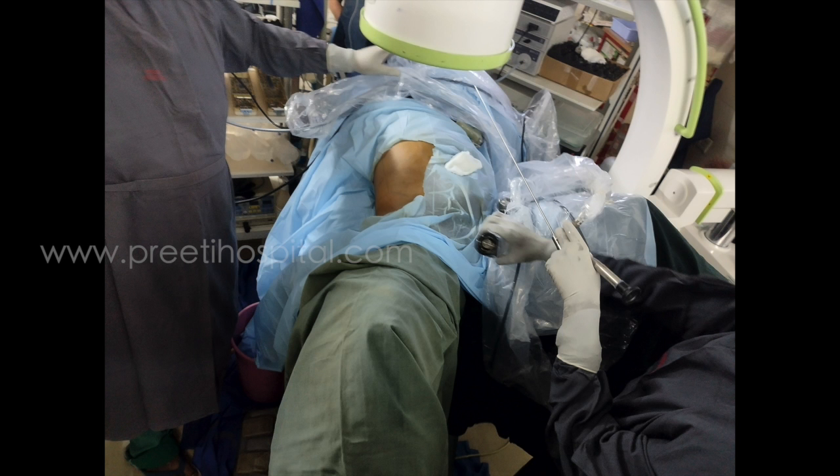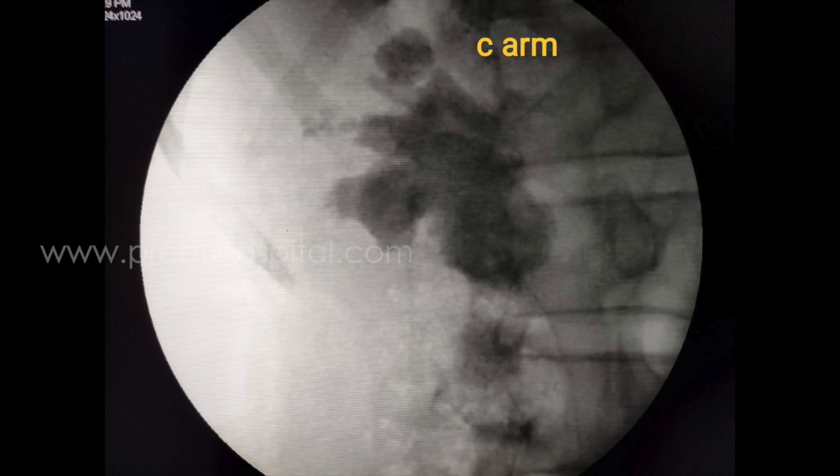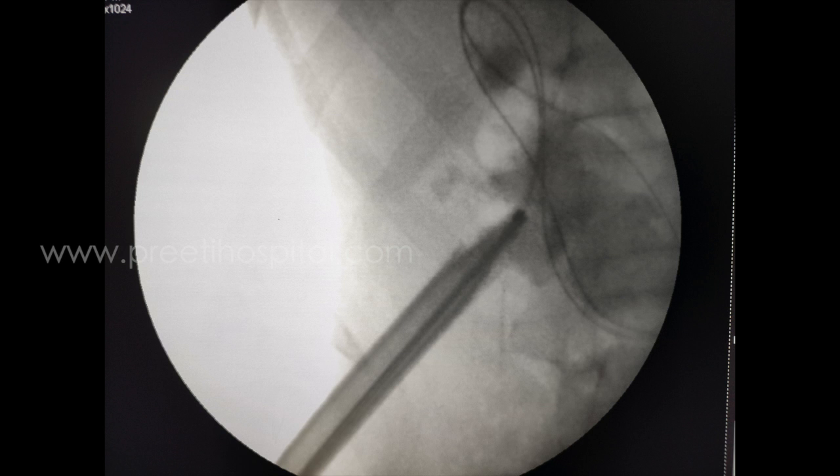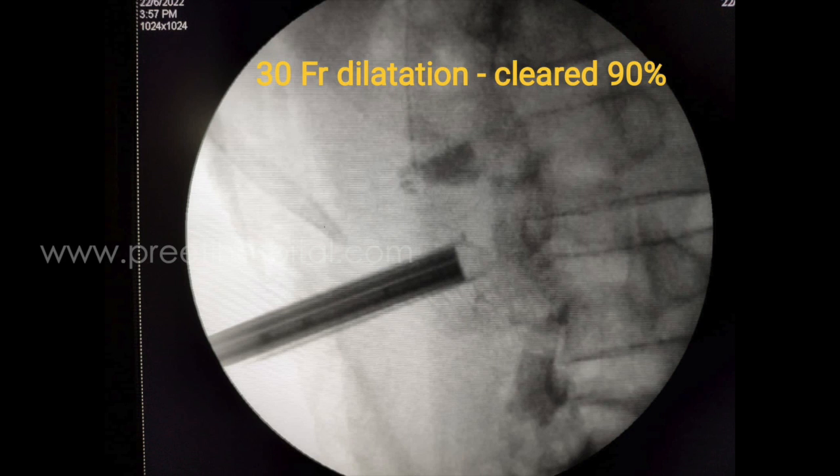In modified supine position, this is the plain fluoroscopy image which was almost like an RGP. The lower calyx puncture was done, guide wire passed, dilated up to 30 French, and with this tract we could clear 90% of the stone.